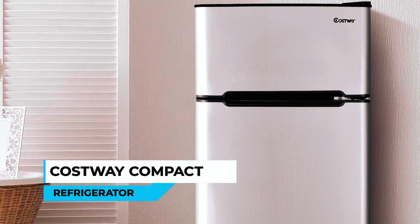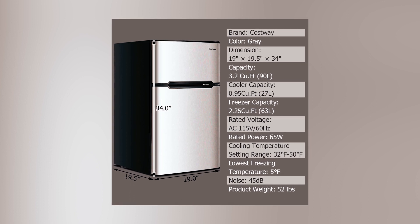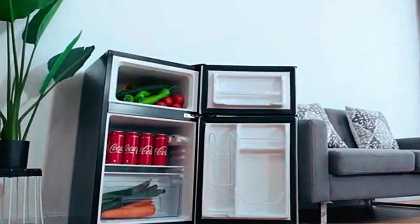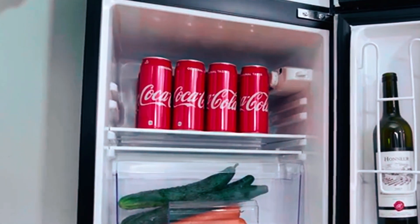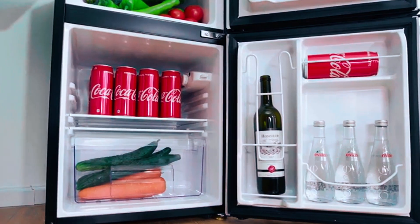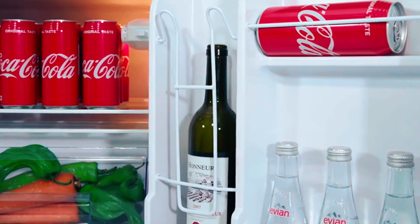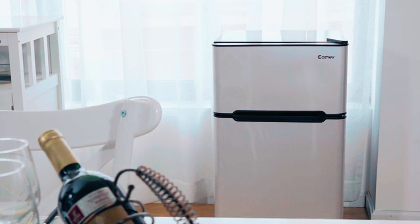Costway Compact Refrigerator. With a compressor cooling method and temperature range of 40 to 61 degrees Fahrenheit, this mini fridge measures 19 x 20 x 34.5 inches and has a net capacity of 3.2 cubic feet. It features a crisper drawer, two side shelves suitable for storing drinks, slide-out glass shelves that can be adjusted to suit different food items, a drawer at the bottom, and a compartment for keeping fruits and vegetables fresh, which is separate from its refrigeration compartment.